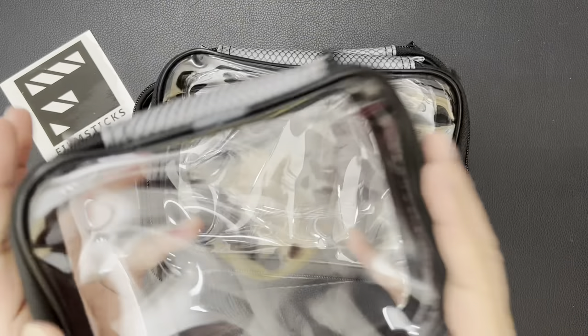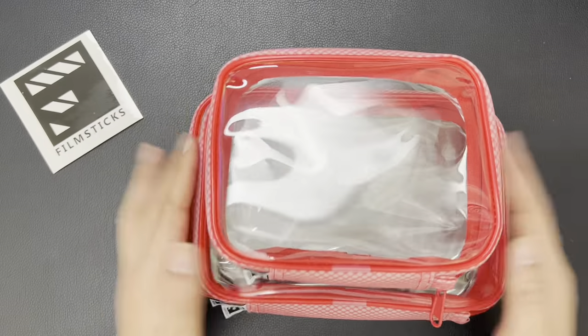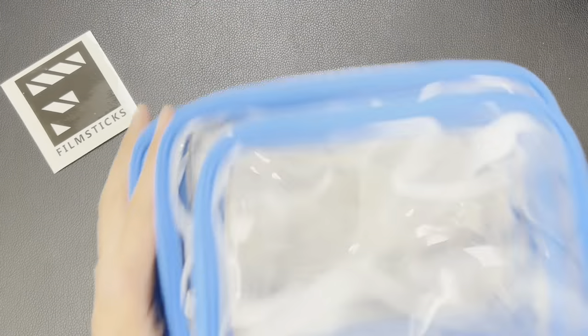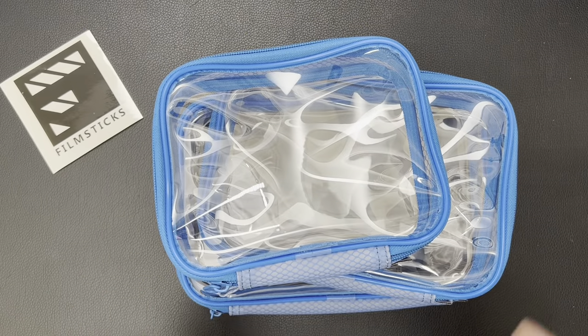We currently have three sizes: large, medium and small. And for colours, we have black, red and blue. For more information, please see our website.